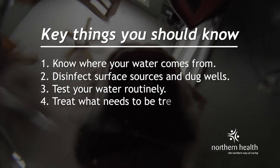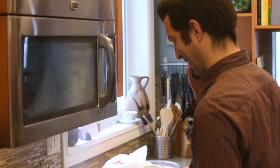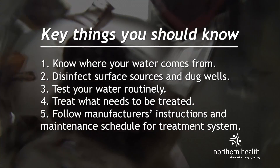Treat what needs to be treated. A treatment system should be used if lab results show contamination, or if your system is susceptible to contamination. When deciding on a treatment system for your water, start by doing some chemical testing. You want to make sure that your treatment system is right for your water source and that you're treating what needs to be treated. Follow the manufacturer's instructions and maintenance schedule for your treatment system.